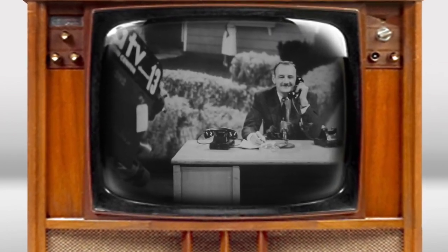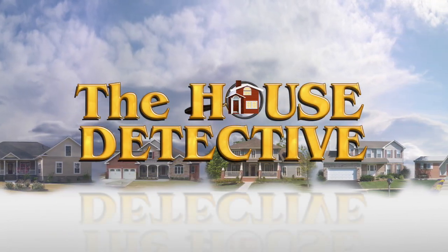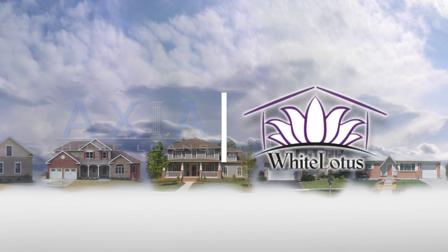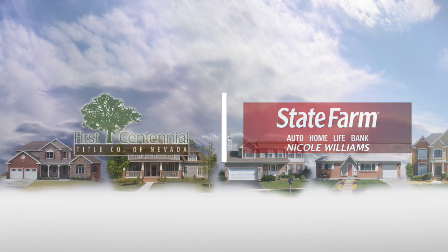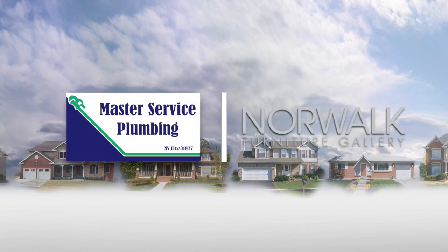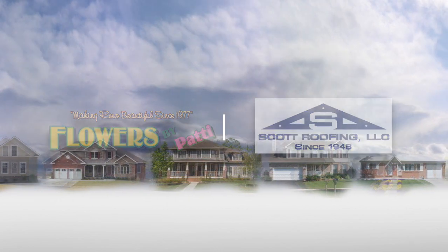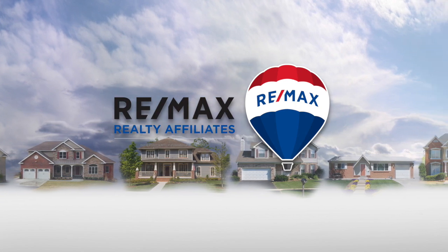On the air for more than 60 years, this is television's oldest and most successful real estate program, The House Detective. The House Detective is brought to you by Axia Home Loans, White Lotus, Loca Tile Group, Nicole Williams State Farm Office, First Centennial Title, Campbell's Carpets, Accent Window Coverings, Norwalk Furniture Gallery, Master Service Plumbing, Scott Roofing, and Flowers by Patty, with resale homes exclusively from REMAX Realty Affiliates.